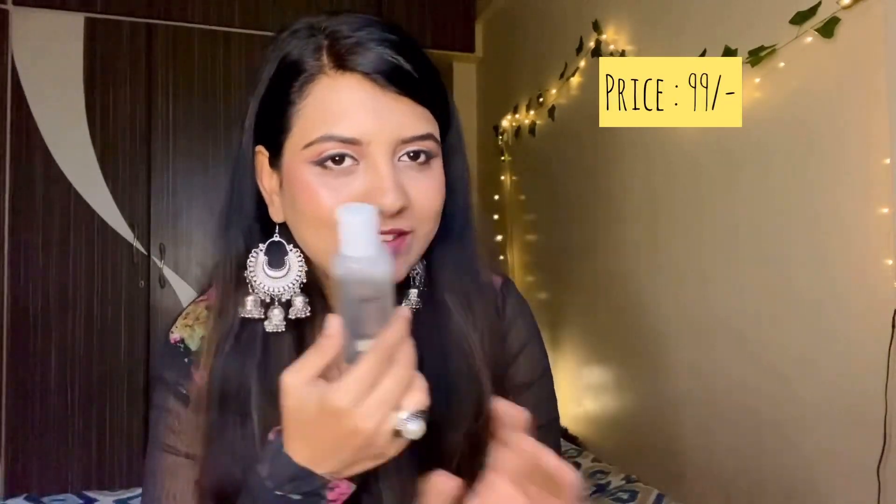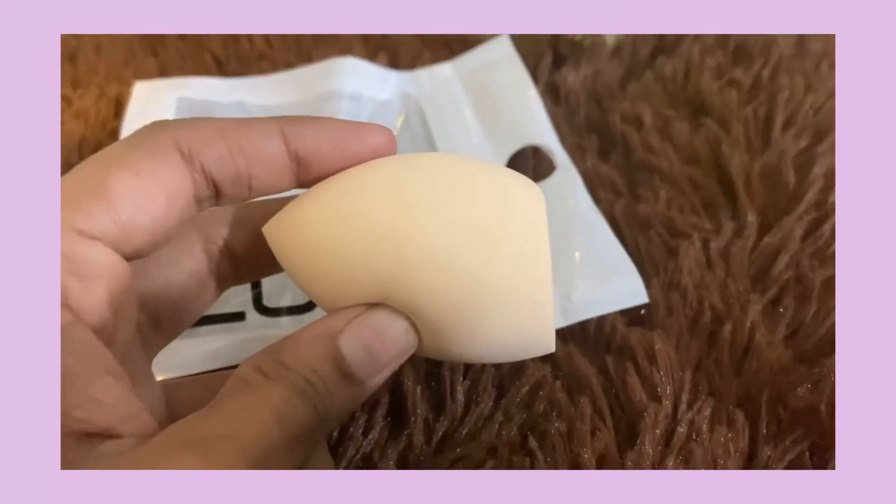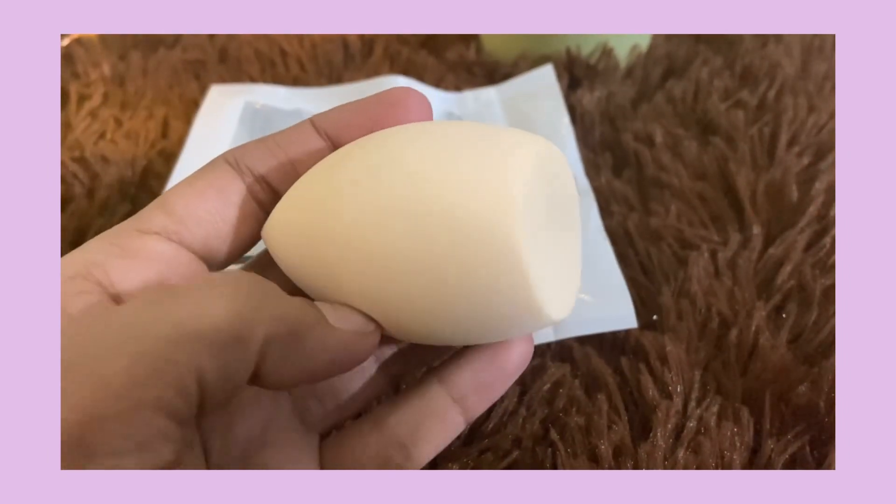I just bought it but it's mainly to remove my makeup. It's 99 rupees, which is again very affordable. I also wanted a beauty blender and I purchased one — this is how the packaging looks like. The blender is soft and squishy. I purchased it for 79 rupees — can you believe that?